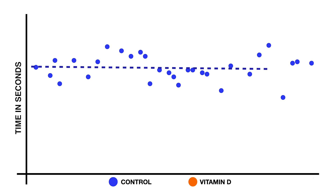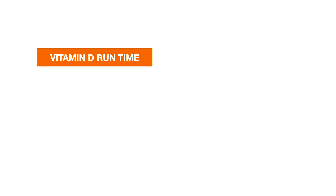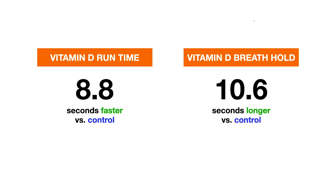Here are the breath hold results. These are my breath holds on control days. My longest no-prep breath hold was 93 seconds. Here is vitamin D in comparison — I held my breath longer than 93 seconds nine times. So does vitamin D work? I ran one kilometer 8.8 seconds faster, and held my breath 10.6 seconds longer.